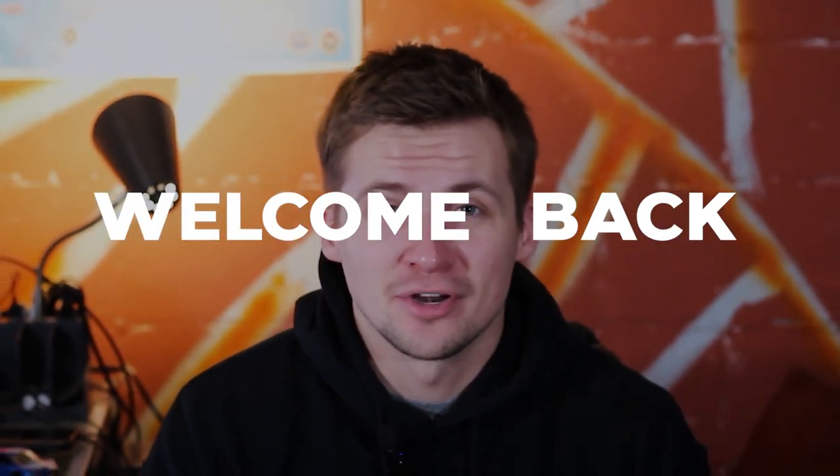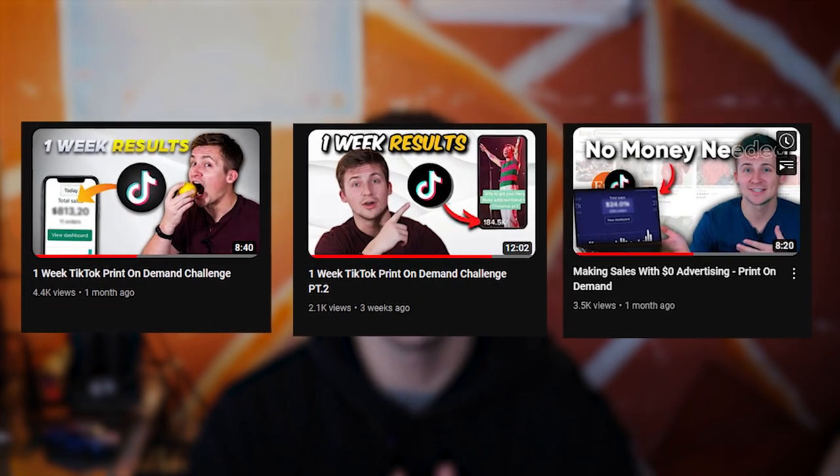Welcome back to my print on demand journey. This is the fourth installment of my print on demand series where I'm documenting exactly what I've learned and how everything's going so far. If you haven't watched the other three videos I would highly suggest doing that, because in this video we're going to be talking about everything that's happened since the last update. I think you guys will be a little bit surprised with the results.